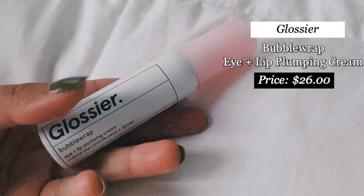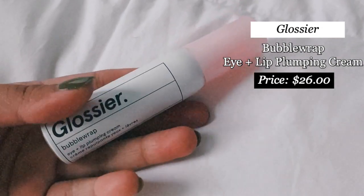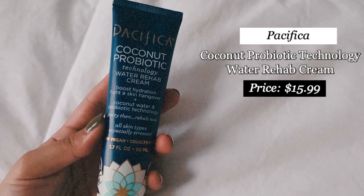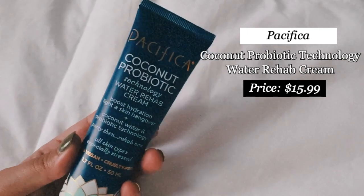After using serums that target my skin problems, I start layering hydrating products. I start with the Glossier Bubblewrap Eye and Lip Plumping Cream — it's so basic but does exactly what I need. I don't like using active ingredients like retinols, vitamin C, or caffeine on my under eyes yet because I'm scared. After that I go with my moisturizer — I've upgraded to a thicker one: the Pacifica Coconut Probiotic Technology Water Rehab Cream.